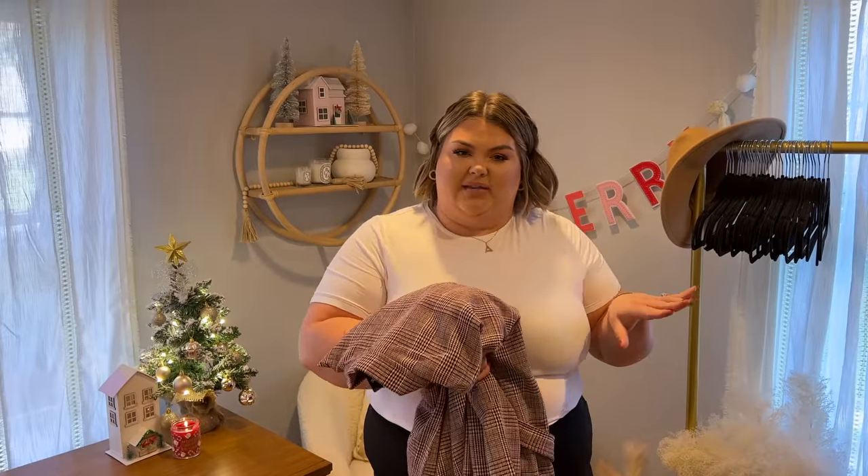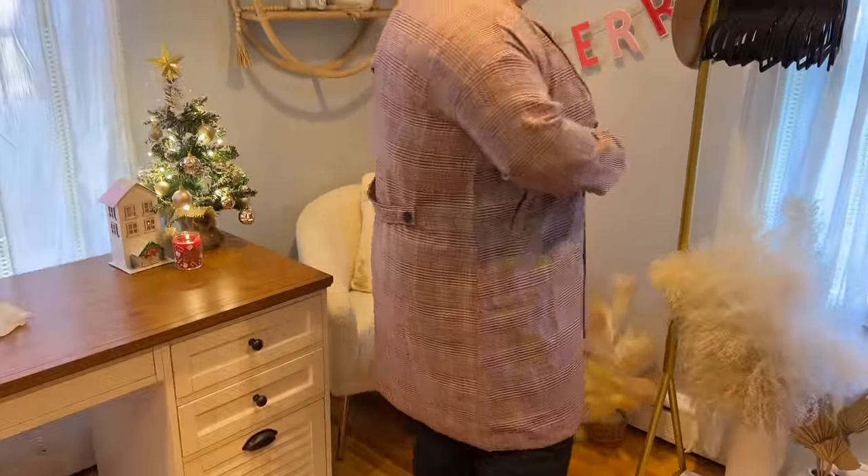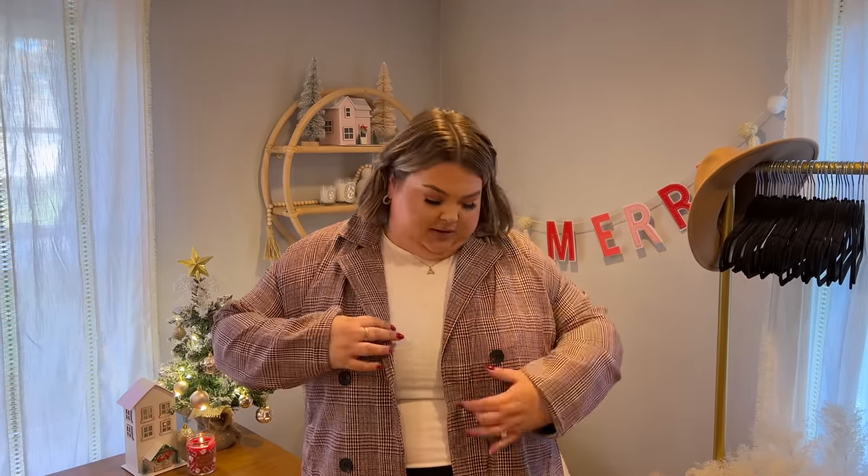I wanted to hit all three bases: teddy bear coat, shacket, and then more of a pea coat vibe. So now we have this pea coat — these are such an effortless way to look chic this time of year. I love to wear it open with a scarf flowing down. The colors are really beautiful, like a maroon and tan combination. You can take something as simple as a t-shirt, jeans, leggings, sneakers, or booties and wear this with it, or add a cute hat. It can be dressed up or down — another staple to have in your wardrobe.